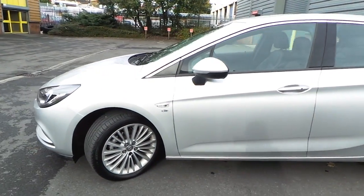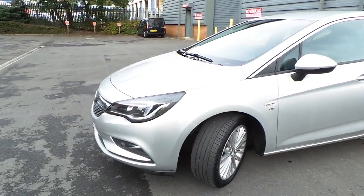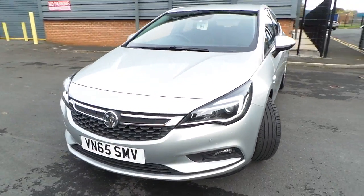It has a shark fin aerial, daytime running lamps as well as Xenon headlights.